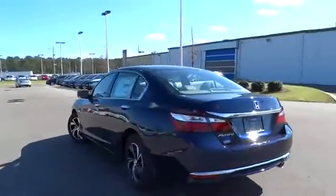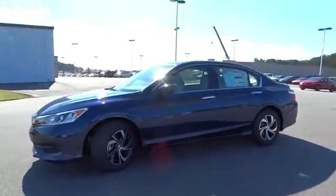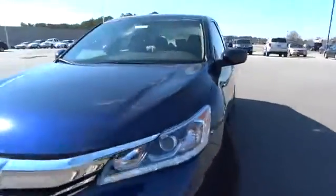Backup camera, keyless entry, Bluetooth, adjustable steering wheel, power steering, driver airbag, four-wheel ABS, cruise control, four-wheel disc brakes, aluminum wheels, front floor mats, auto-off headlights.